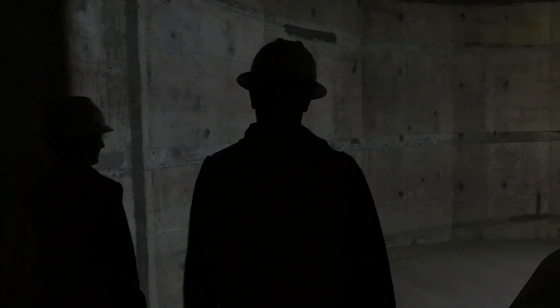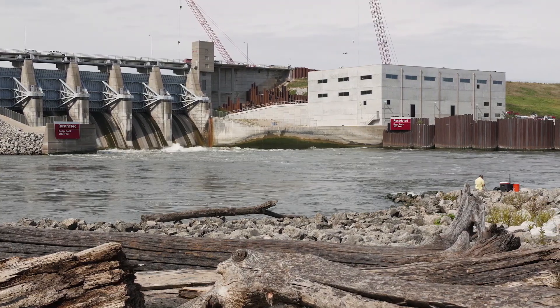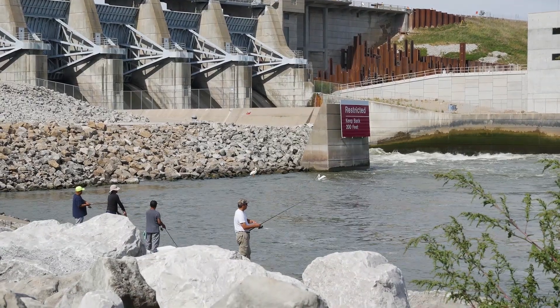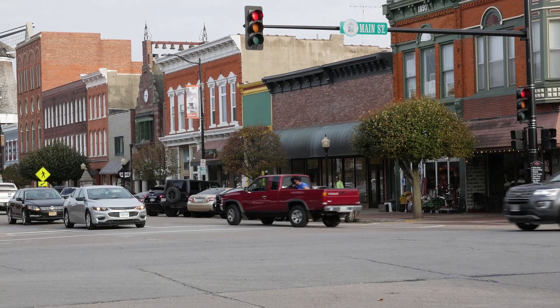The reason why we're developing the Red Rock Hydroelectric Project is because our board had the vision to look towards the future for future needs. This project will be here for over a hundred years and it'll be generating electricity for our children and the generations to come.